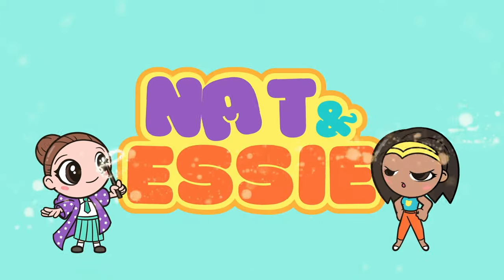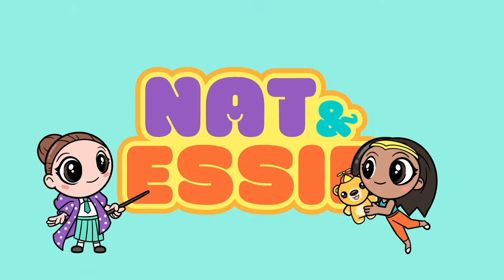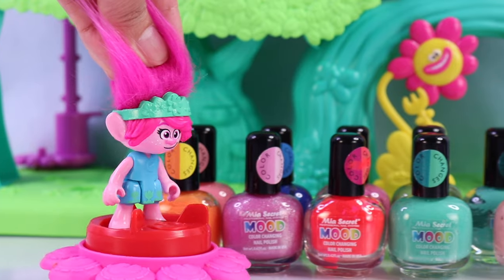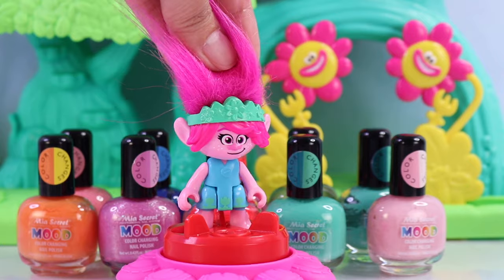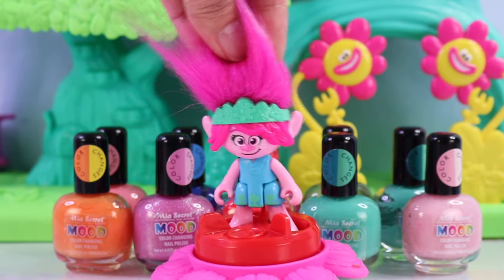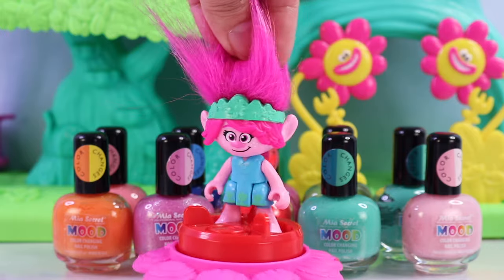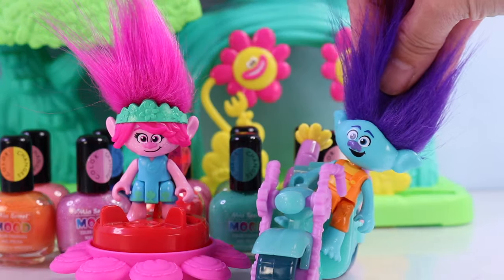It's Nat and Essie, plus Sprinkles the Bear. Wait! Two, four, six, eight, ten! Ten different color-changing nail polishes? This can only mean one thing — color-changing time!